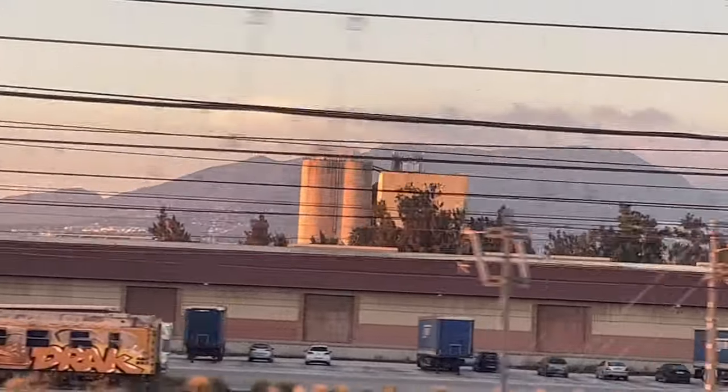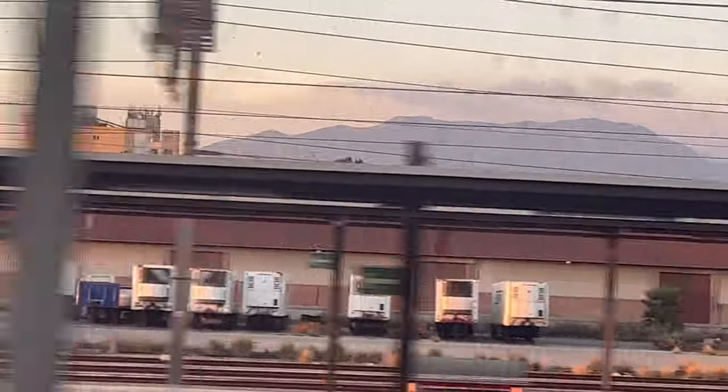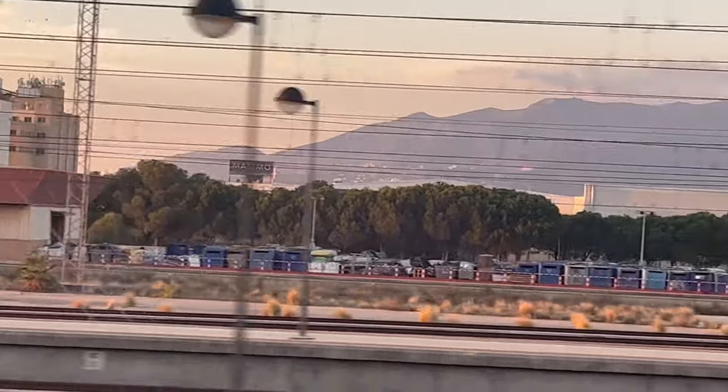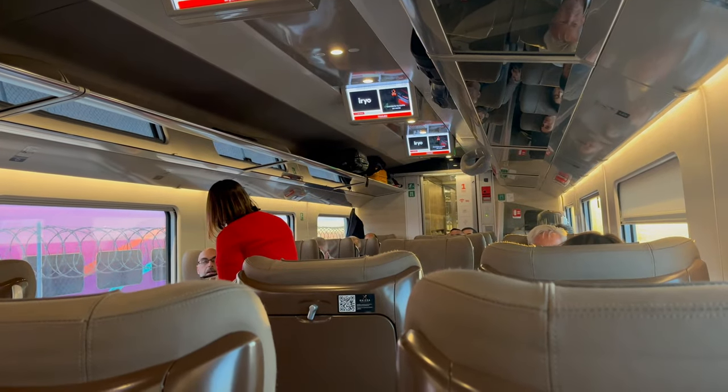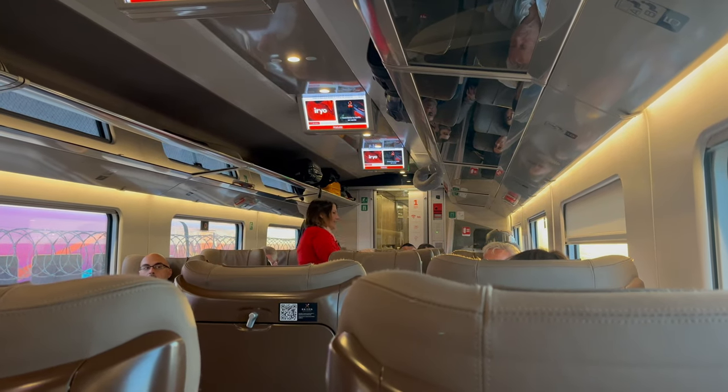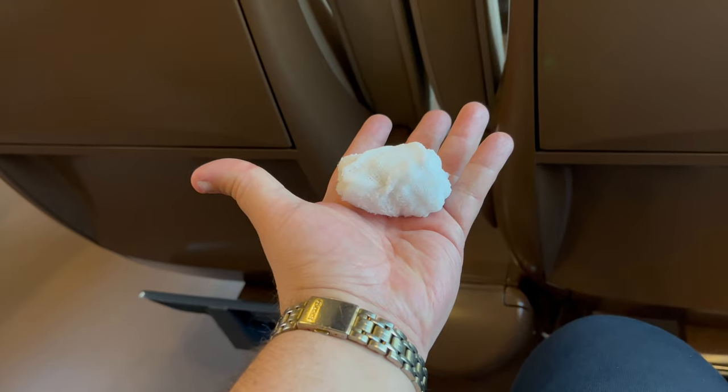The breakfast option at the time of booking is not just an English breakfast — Spanish, French, and other regional breakfasts can also be chosen. After around 20 to 30 minutes into our journey, before meal service, we are served with a hot scented cloth to clean our hands before the meal.